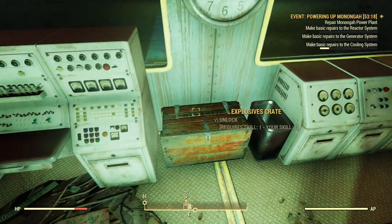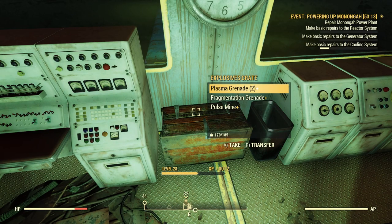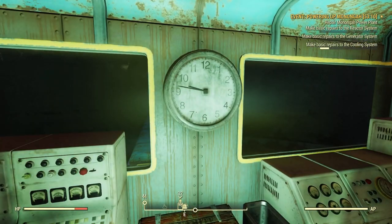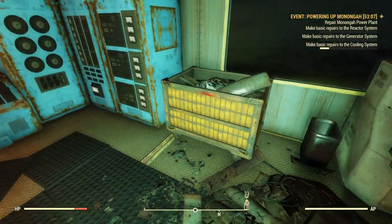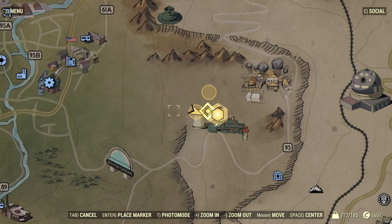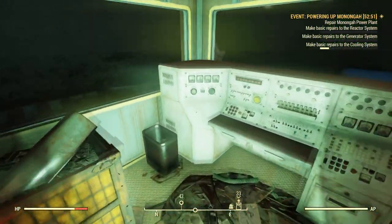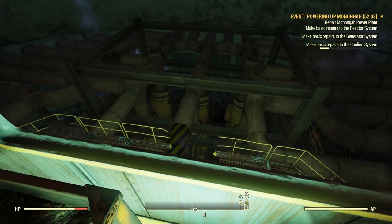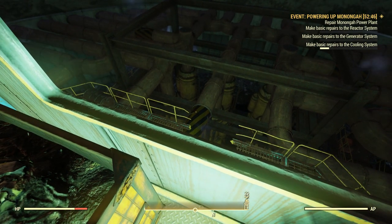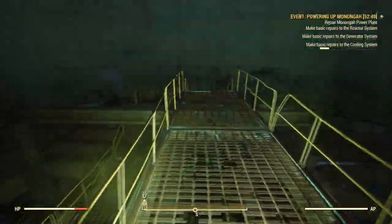I guess we'll go ahead and open this explosives crate. My kind of lock — I didn't have to do anything. If we look on the map, in this circle here we're supposed to make repairs to the cooling system, and also over here. So I'm in this circle but I'm not sure what I'm looking at. Unless I'm supposed to somehow repair those leaks — if that's the case, I sure don't know how to do that.